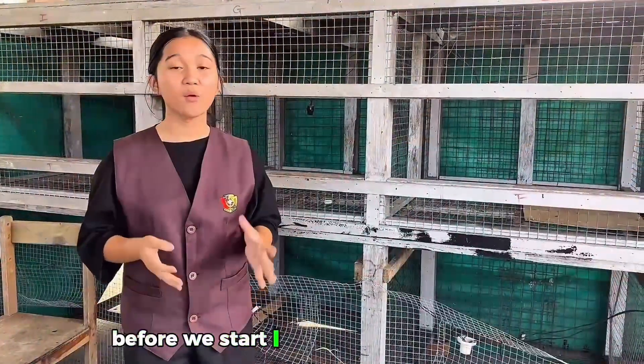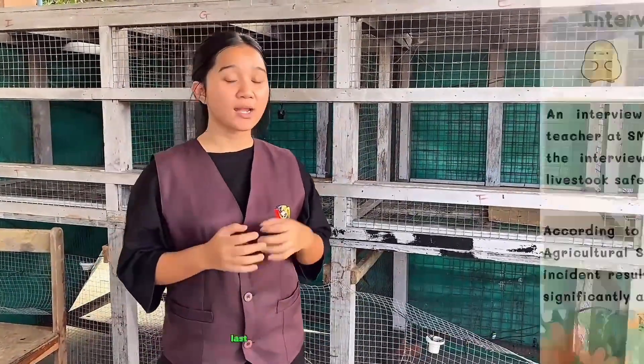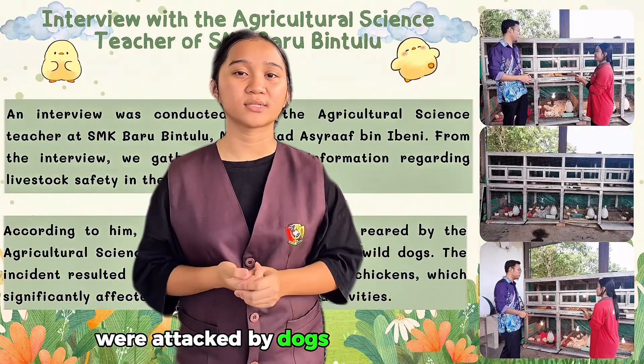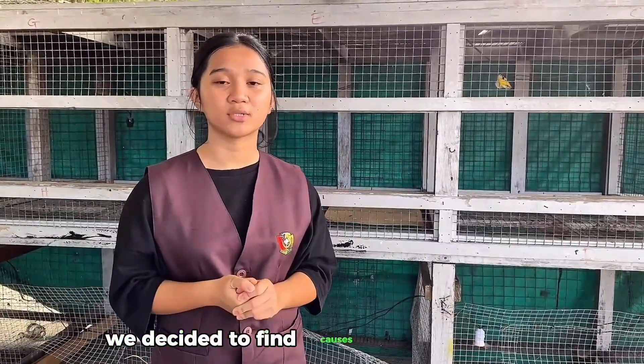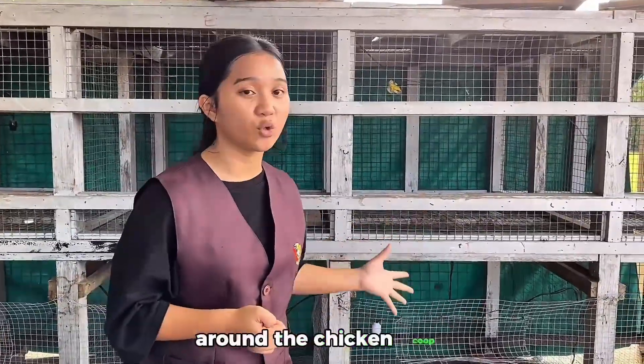Before we start, I would like to tell a story about what inspired us to create this product. Last year, every agricultural science student in our school faced problems where the chickens that they raised were attacked by dogs that were roaming around our school. When we heard about this, we decided to find the cause of this incident. And we were shocked knowing that there is a lack of smart security system around the chicken coop.